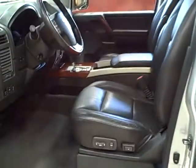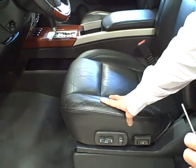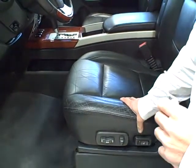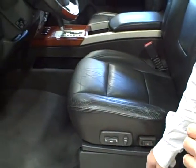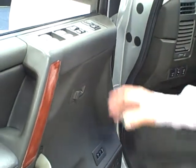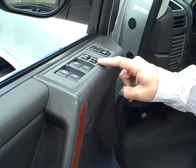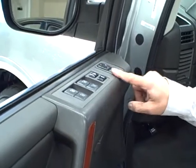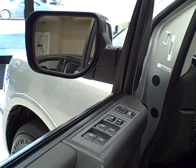Now, the interior has plenty of luxury features, which include heated leather seats for both front and rear passengers. You have a 10-way driver seat with lumbar support and two memory settings for the driver. Full power accessories include one-touch power windows, power locks, and power mirrors which fold in as well. There's also a directional indicator in the side view mirrors.